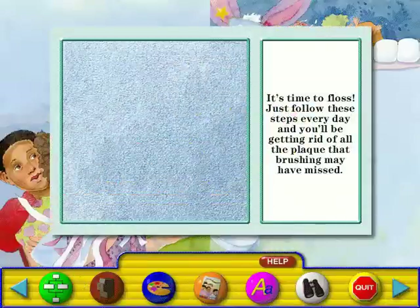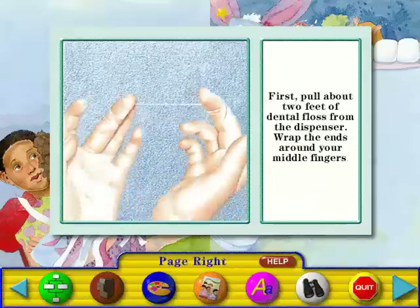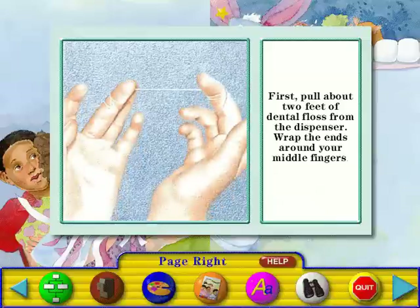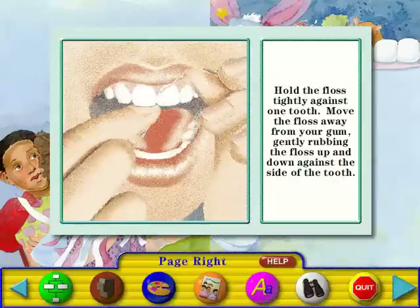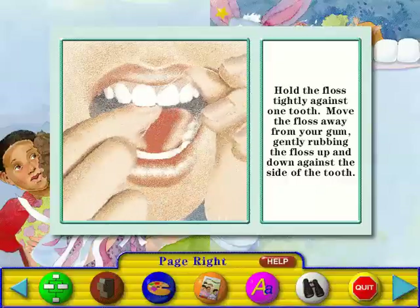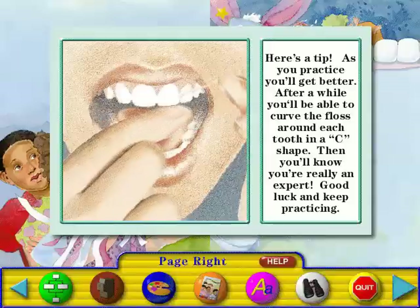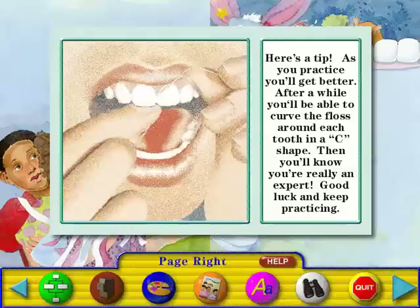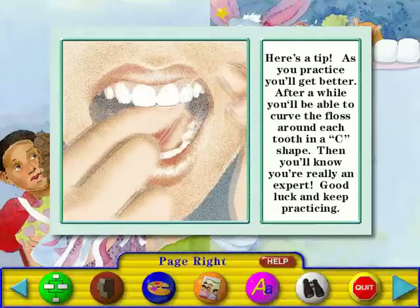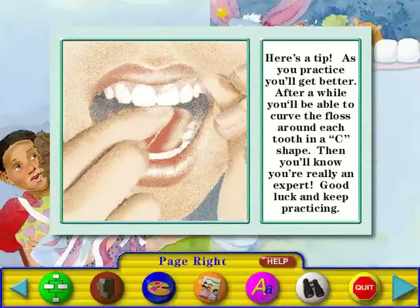It's time to floss. Just follow these steps every day and you'll be getting rid of all the plaque that brushing may have missed. First, pull about two feet of dental floss from the dispenser. Wrap the ends around your middle fingers. Hold the floss tightly against one tooth. Move the floss away from your gum, gently rubbing the floss up and down against the side of the tooth. As you practice, you'll get better. After a while, you'll be able to curve the floss around each tooth in a C-shape. Then you'll know you're really an expert. Good luck and keep practicing!